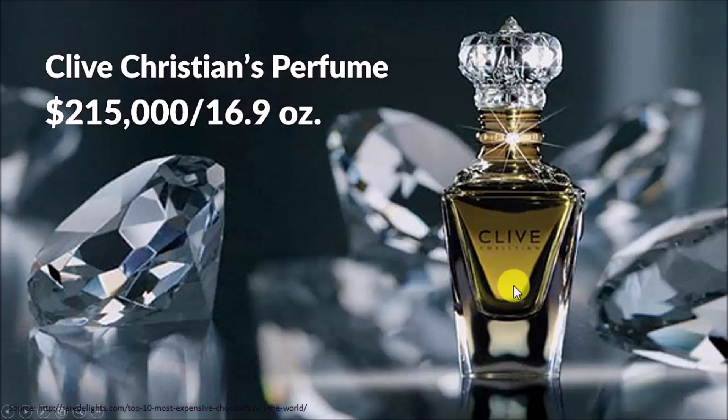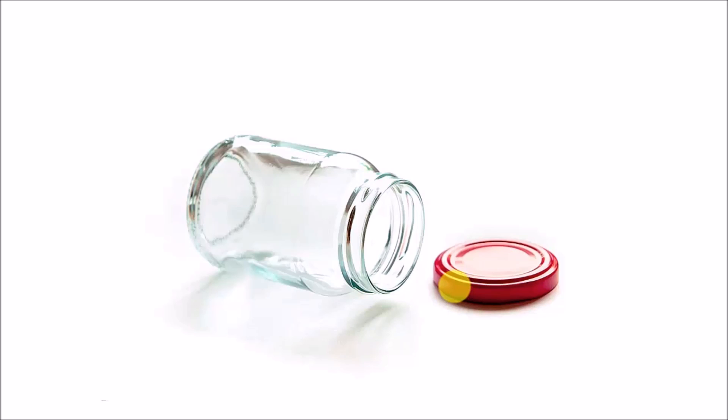This is the world's costliest perfume called Clive Christian perfume. You need to shell out $215,000 to own a bottle. Once again, take a look at the kind of packaging used. Would you shell out $215,000 to buy the same Clive Christian's perfume if it were packaged in this cheap looking pill bottle?